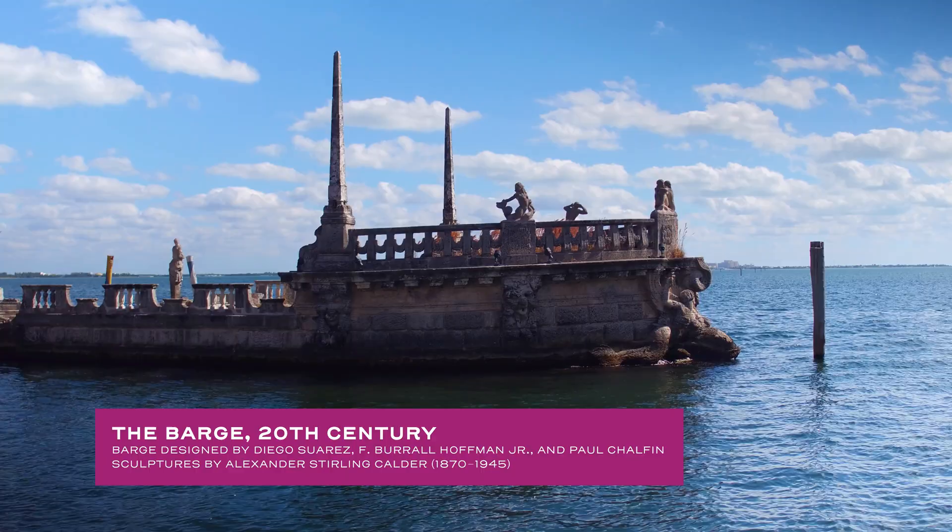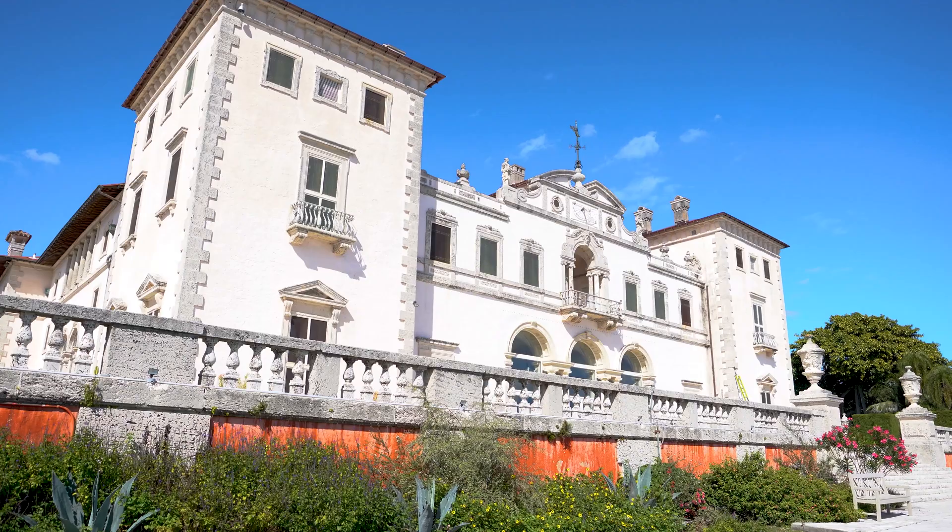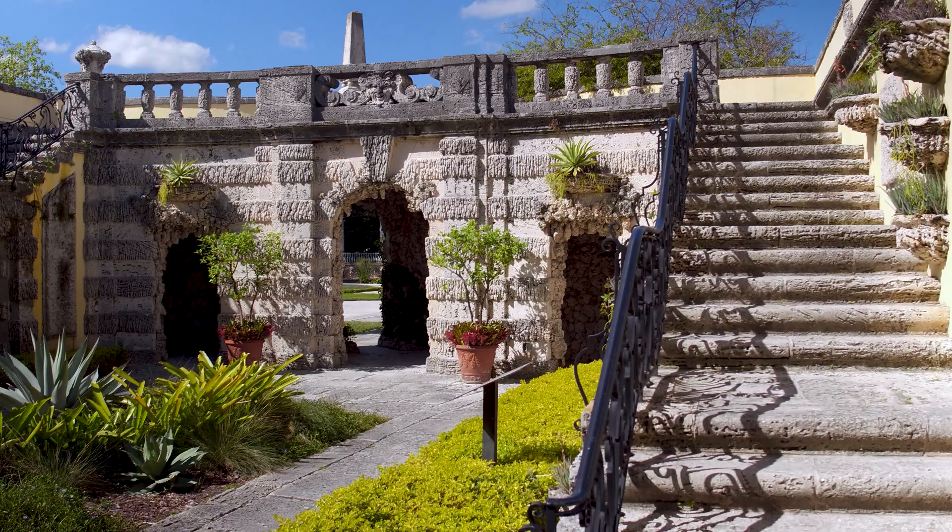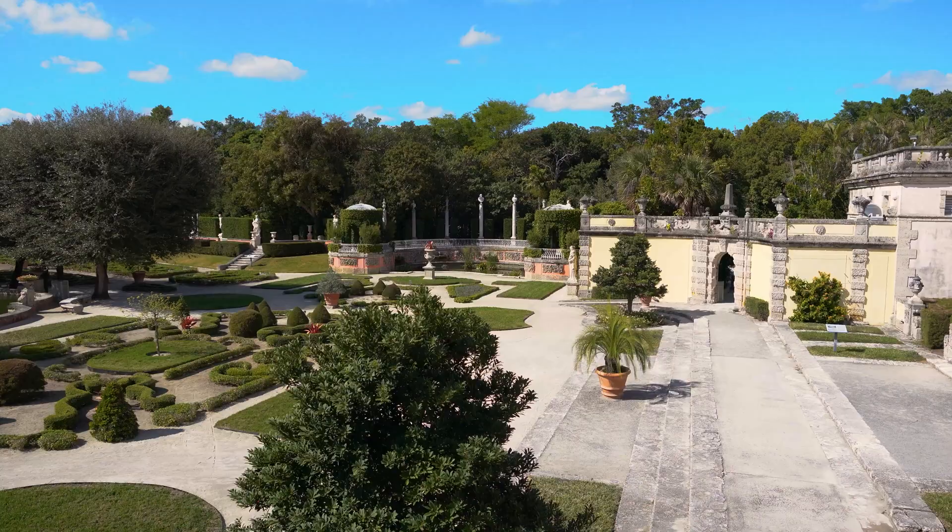There's a connection to nature that's a big part of the house — a connection to the outdoor gardens. The gardens are Italian formal gardens, but a lot of the plants that you'll see, a lot of the wildlife of course, is native to here in Miami, native to the subtropics.